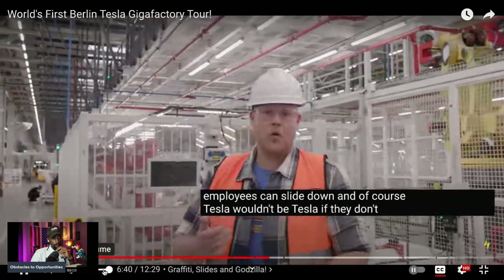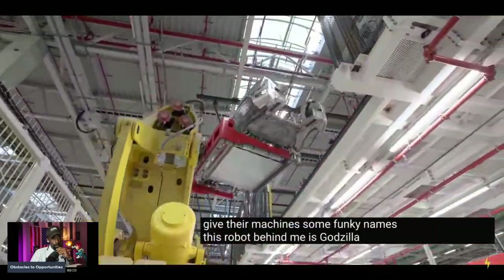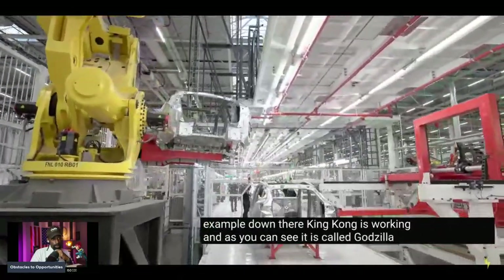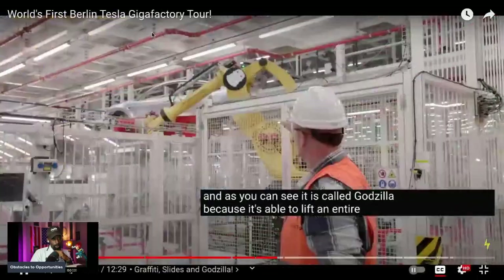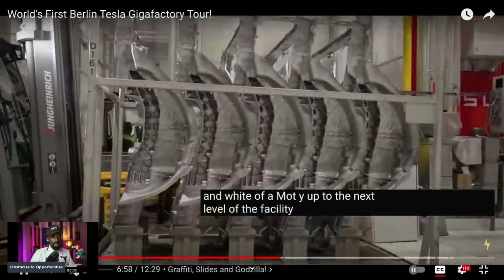It wouldn't be Tesla if they didn't give their machines funky names. This robot behind me is called Godzilla — down there King Kong is working. It's called Godzilla because it's able to lift an entire body-in-white of a Model Y up to the next level of the facility.